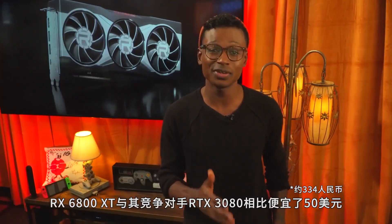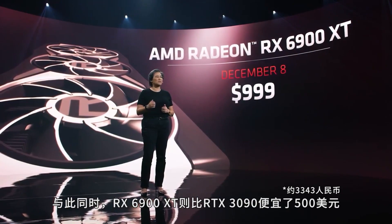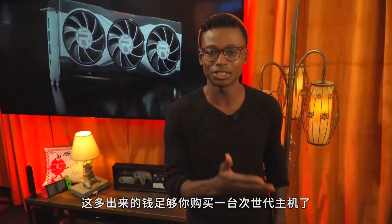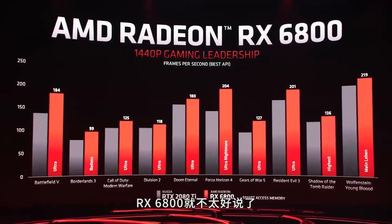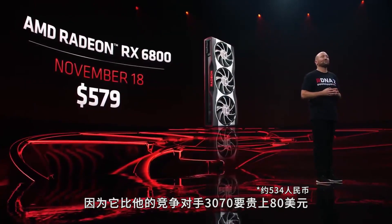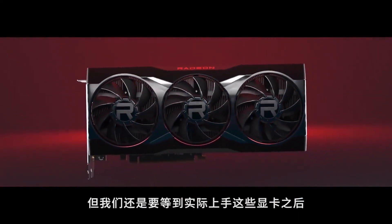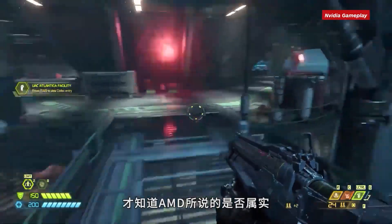The RX 6800 XT is priced $50 cheaper than the RTX 3080. Meanwhile, the RX 6900 XT is a whopping $500 less than the RTX 3090 — you could buy a next-gen console with that money left over. The RX 6800 is a bit harder to pin down, though, since it's $80 more expensive than the RTX 3070 it claims to beat. The price-to-performance is compelling, but we'll have to wait until we get our hands on them to see how AMD's claims stack up to reality.